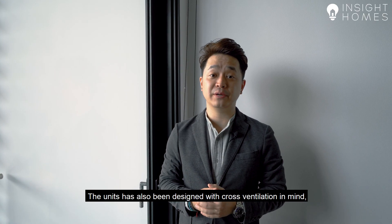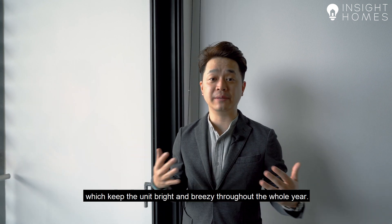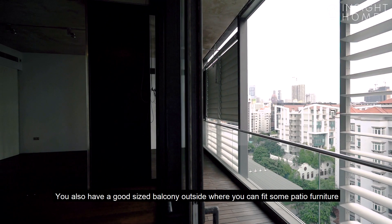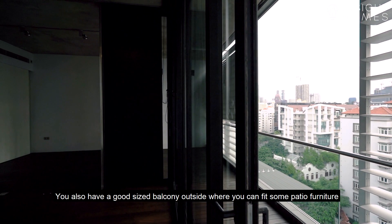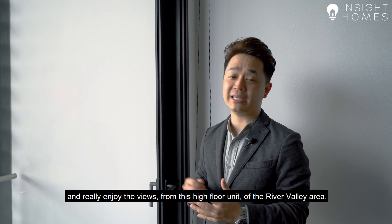The unit has also been designed with cross ventilation in mind, so you have these lovely floor-to-ceiling windows on both sides of the apartment, which keep the unit bright and breezy throughout the whole year. You also have a good sized balcony outside where you can fit some patio furniture and really enjoy the views from this high floor unit of the River Valley area.